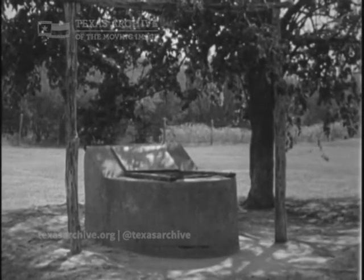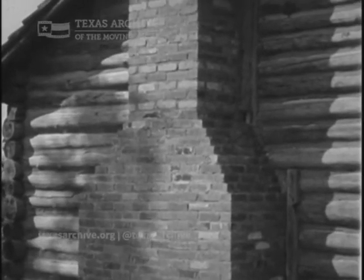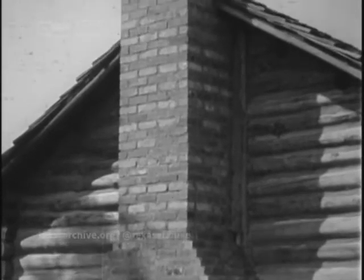Nearby is a well, curbed with home-pressed bricks. Also, much of the brick in the chimney is from the original cabin. These have been placed just as Austin himself would have done it, with the crude tools of his time.